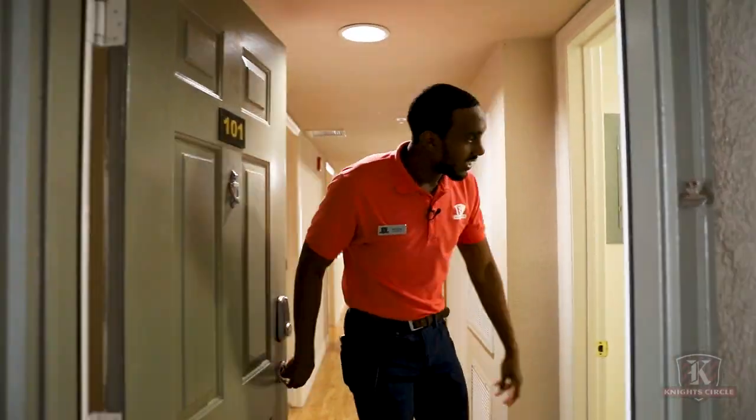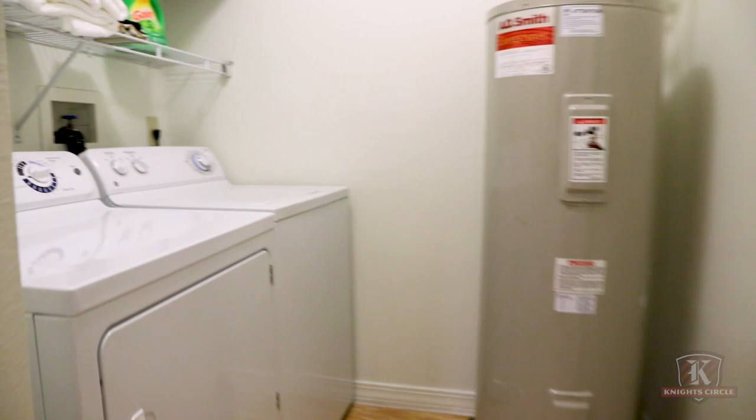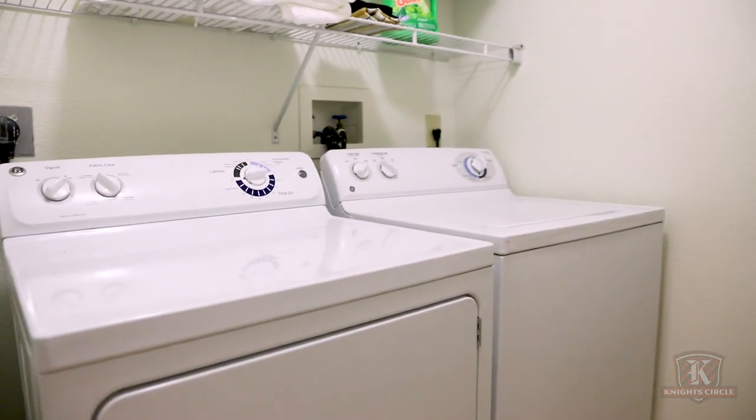Welcome you guys to your new home. As soon as you walk in, you will notice we do have the washer and dryer included in the unit. That means you do not have to go anywhere to do your own laundry.